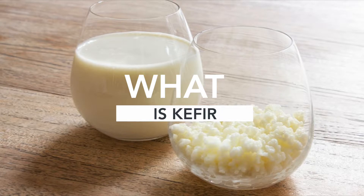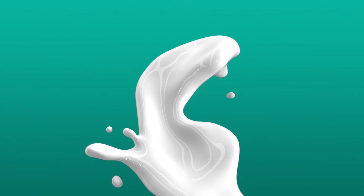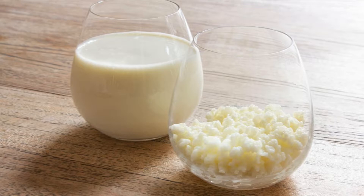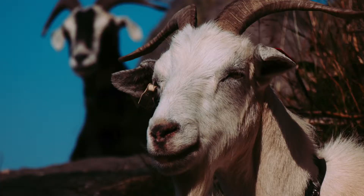Kefir is a sort of drinkable yogurt, but with a very distinct taste that differentiates it from regular yogurt. This difference comes from the way it's made. Yogurt is made by adding a bacteria to regular milk, like the Lactobacillus bulgaricus, which is found only in Bulgaria, or the Streptococcus thermophilus, which is more widely available. Kefir, on the other hand, is made by mixing kefir grains with regular milk — be it cow, sheep, or goat — to achieve the specific taste and acidity that the drink requires.